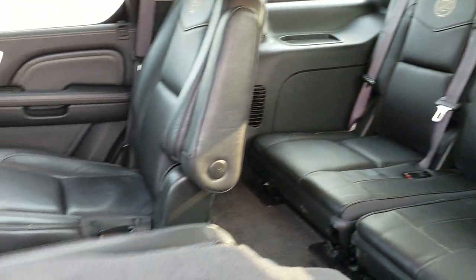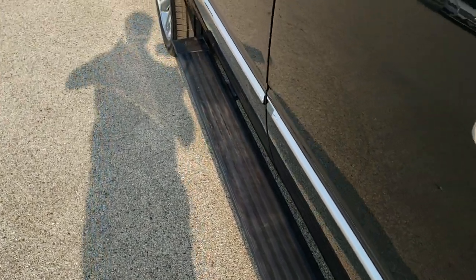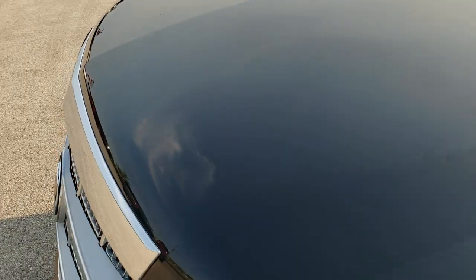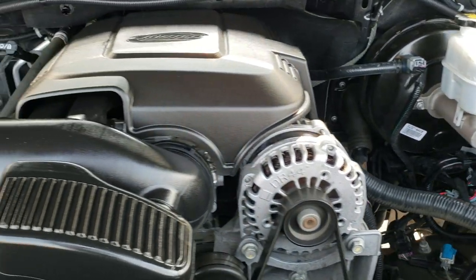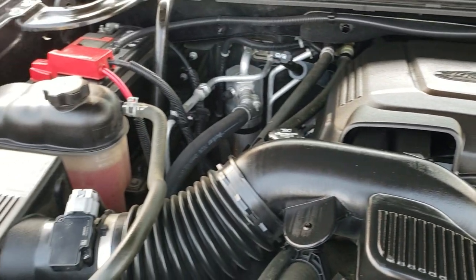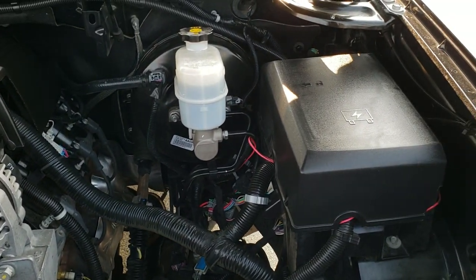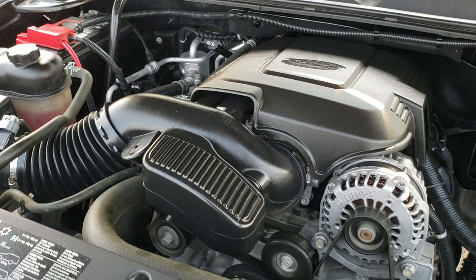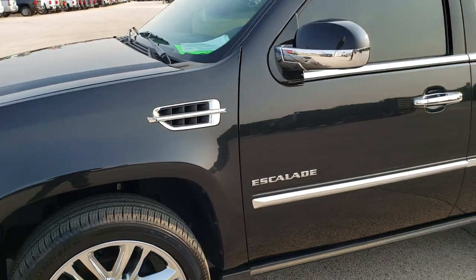Now we'll take a quick look under the hood. You also get child safety locks on the back doors. Under the hood we have the 6.2 liter V8 motor producing 403 horsepower. The engine bay is very clean and runs very smooth. Once again, this vehicle has been fully safety inspected by our service shop, has a fresh oil and filter change, all fluids have been checked and topped off, four brand new tires, and this one is 100% ready to go. I would highly recommend this one from a quality and condition standpoint.